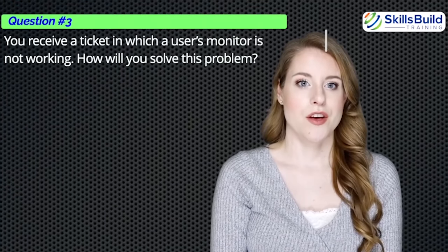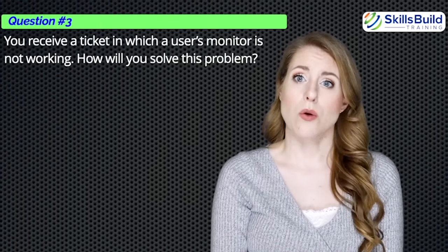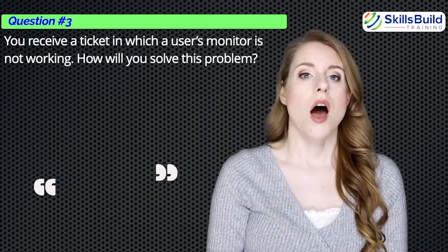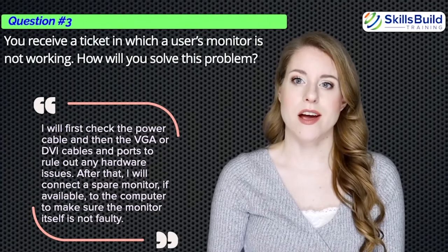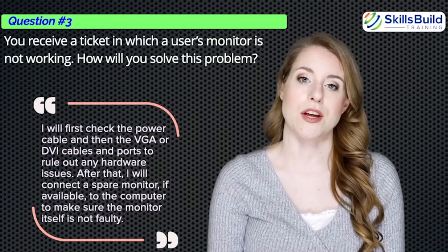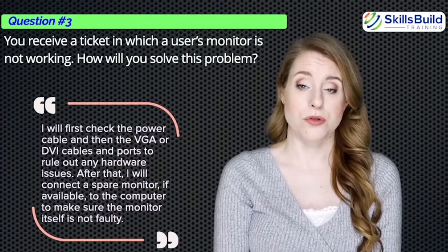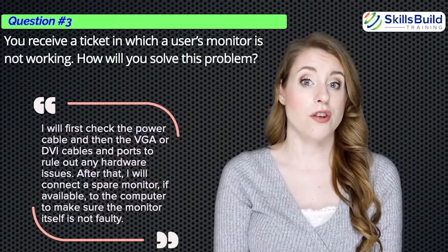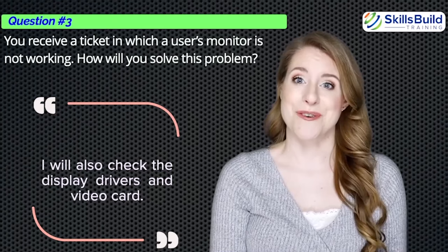Question number three: You receive a ticket in which a user's monitor is not working. How will you solve this problem? I will first check the power cable and then the VGA or DVI cables and ports to rule out any hardware issues. I will connect a spare monitor, if available, to make sure the monitor itself is not faulty. I will also check the display drivers and video card.